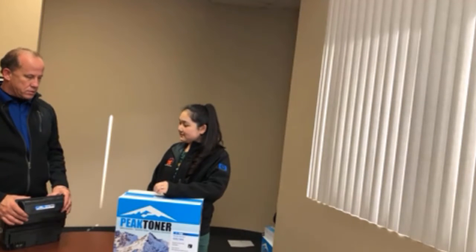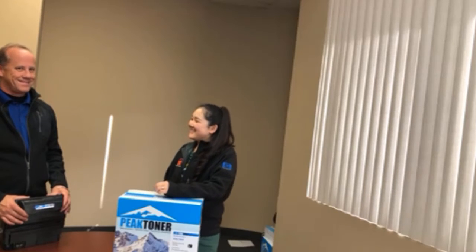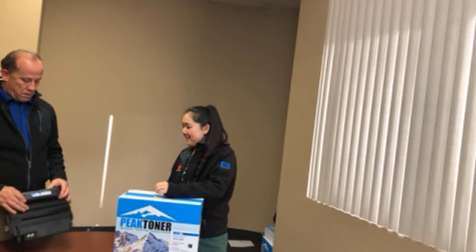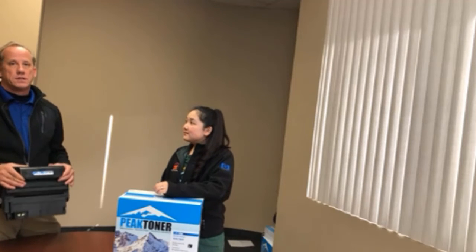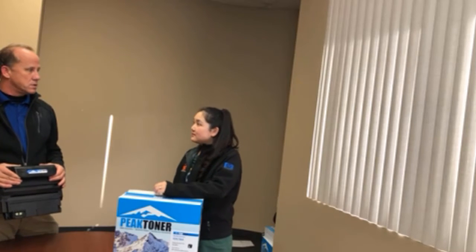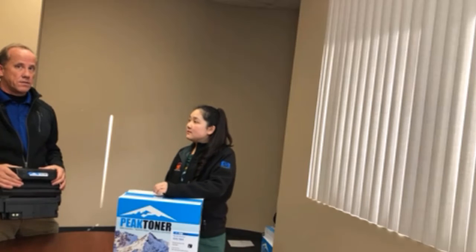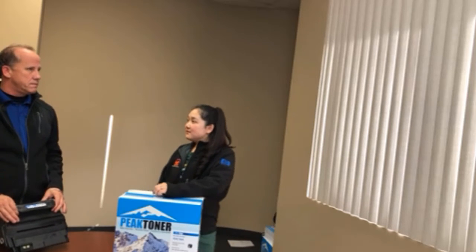That's all throughout the Twin Cities — Minneapolis, St. Paul, West St. Paul, East St. Paul, North St. Paul. If you have any questions about this type of toner, we can get it to you right away. We keep most of the stuff in inventory. You can reach Sarah at 651-452-5630.